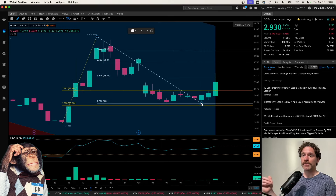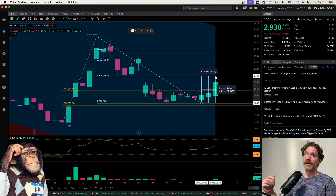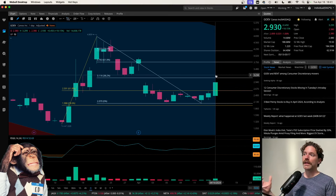If we take a measurement from that low to current price, that represents a 41% swing. And up to the high of the day today, that represents a nearly 60% swing. So looking pretty good there following this pullback.